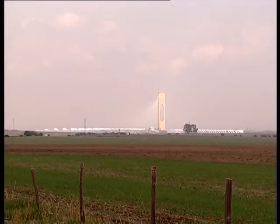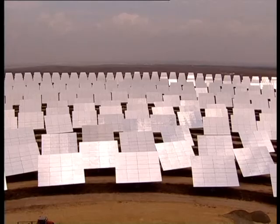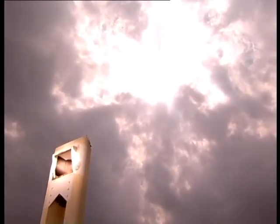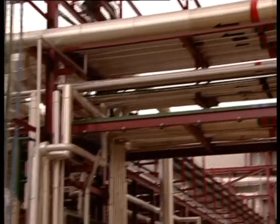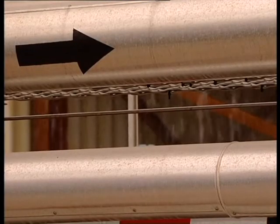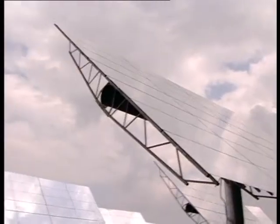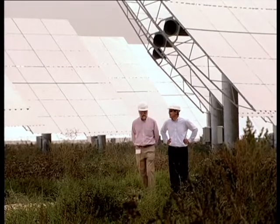On a more grandiose scale is a solar thermal tower plant near Seville, the first of its kind in the world. Here, 624 automatically adjustable panels concentrate the sun's rays on a solar receiver 100 meters up. The receiver harnesses this energy to produce steam, which in turn feeds a turbine to make electricity. When completed, this complex will produce enough electricity to power most of the homes in Seville, preventing the emission of 600,000 tons of carbon dioxide a year and helping Spain and the EU meet their greenhouse gas reduction targets.